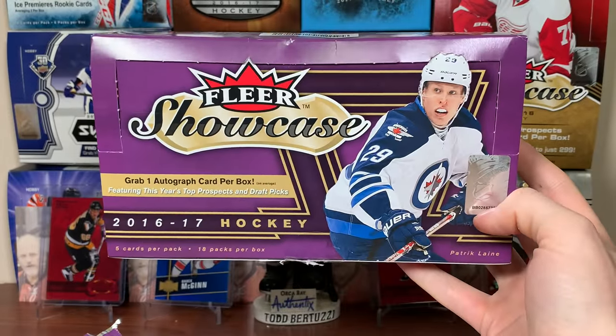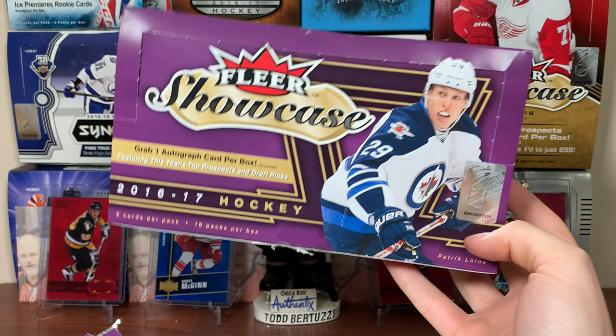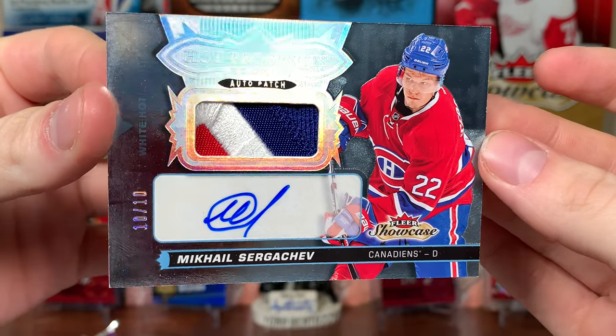So guys, there's a hobby box of one of my favorite products that doesn't exist anymore - 1617 Showcase. This is the only pull that matters. What a pull - Sergachev Auto Patch. Very pleased with that. Stay tuned for more breaks to come, including potentially more Showcase. I'm willing to pay 200 bucks a box to open this stuff, I love it. Thanks for watching and I'll see you guys later.